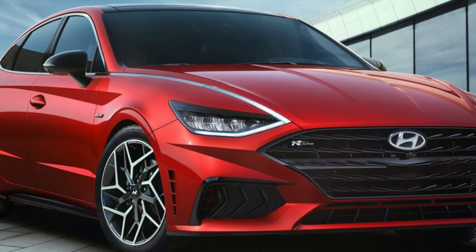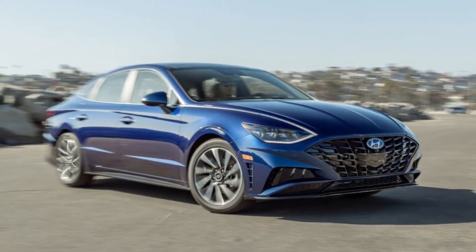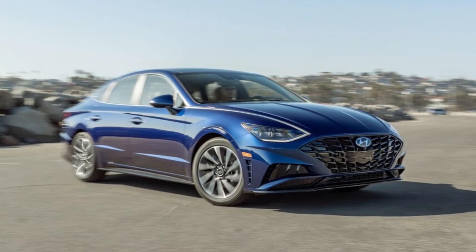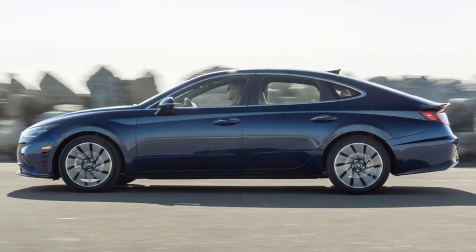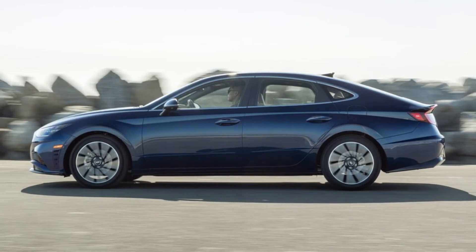Hyundai powertrain warranty: warranty coverage for Hyundai powertrains — that is, the engine, transmission, and other hardware associated with getting power to the wheels — is 10 years or 100,000 miles, whichever comes first. Powertrain parts include components inside the engine block and cylinder head, various gears, seals, shafts, bearings, pumps, and the turbocharger in vehicles so equipped. It does not cover normal wear items like spark plugs or the clutch lining in manual transmission vehicles.